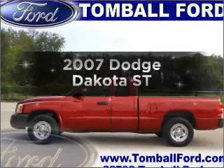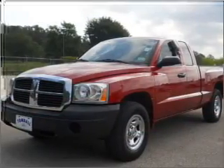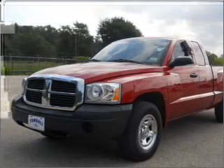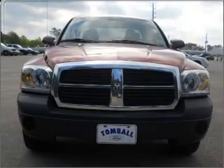Imagine yourself in this 2007 Dodge Dakota. Everything you need under one roof with this great vehicle, featuring a reliable six-cylinder engine connected to a smooth shifting automatic transmission.